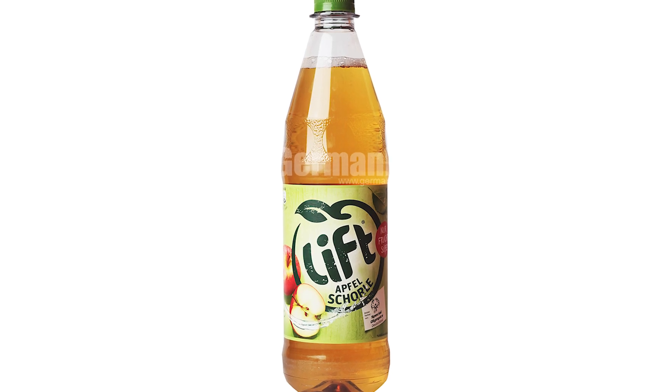We're gonna start with my favorite German drink. It's the best. It's called Lyft.